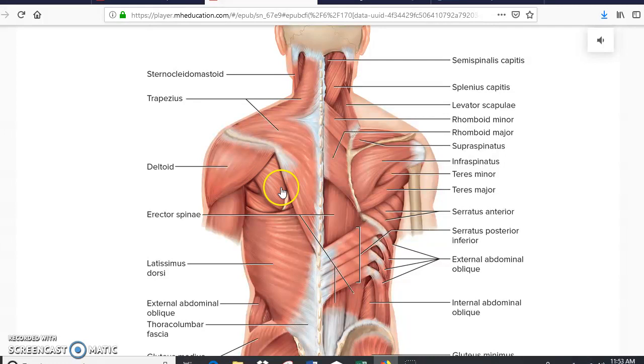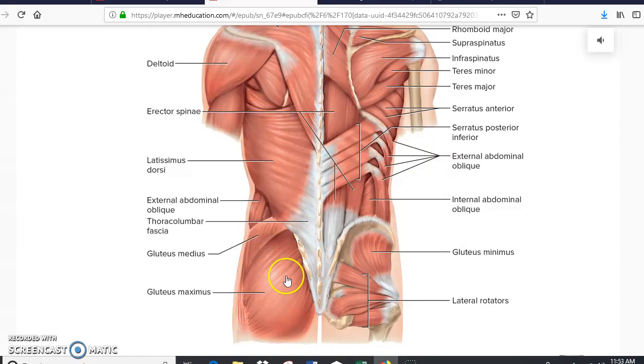We have the infraspinatus, teres minor, and teres major — you need to remove the trapezius in order to see these muscles. Here we also have the rhomboid minor and the rhomboid major, as well as the splenius capitis right here in the back of the neck. Obviously we have the gluteus maximus, and because we have a maximus we also have a medius, and in addition to that we have a gluteus minimus.